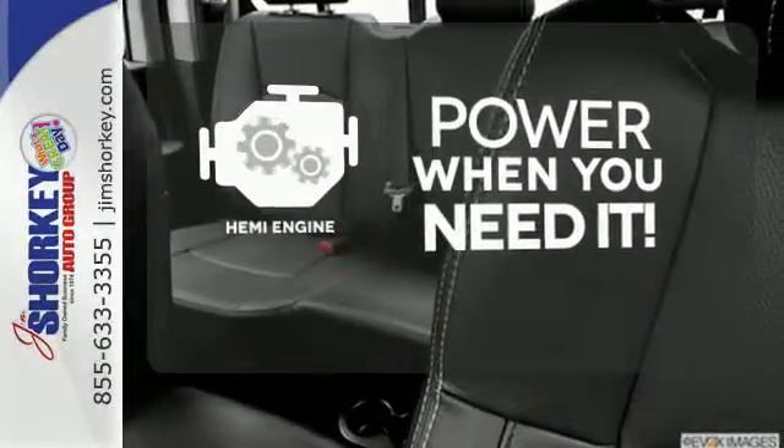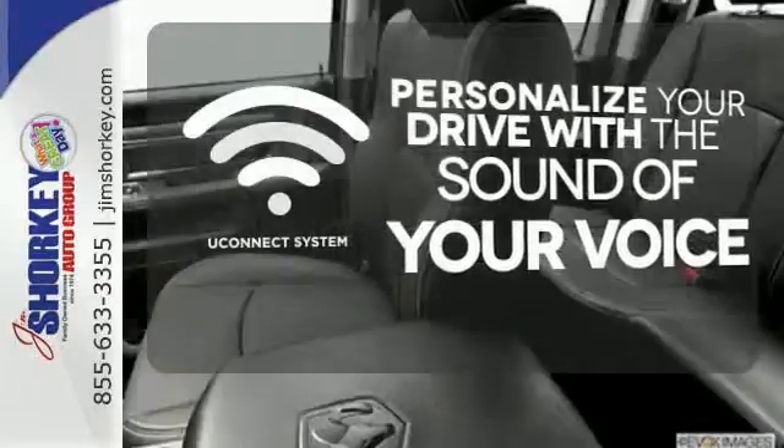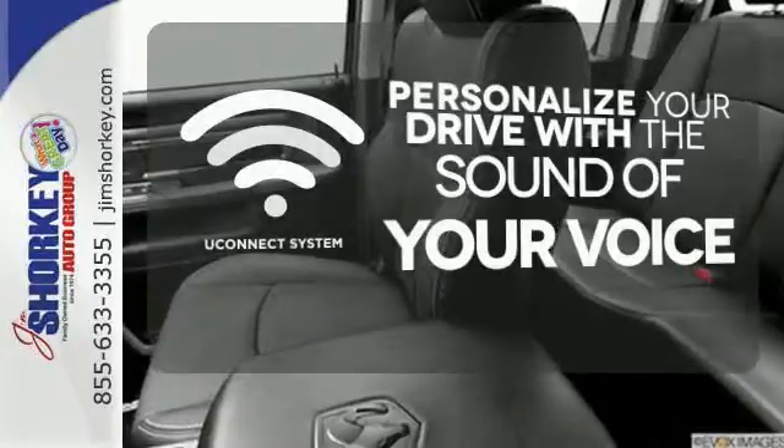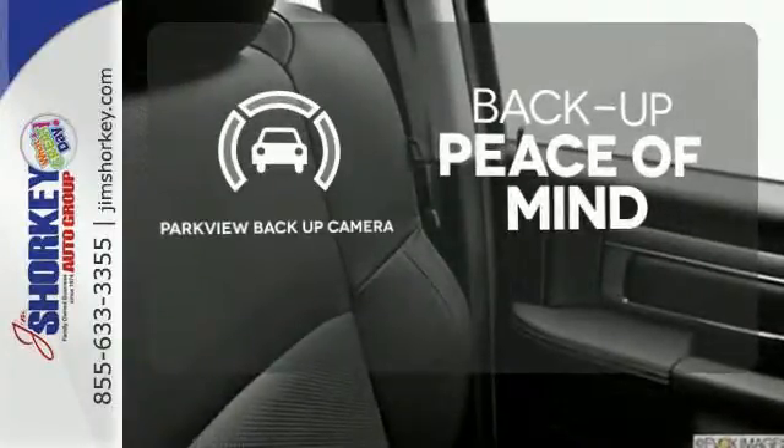Feel the power rumbling under the hood from its Hemi engine. The Uconnect system allows you to control your music, hands-free calling and so much more with just the sound of your voice. Hindsight is 20-20 with the Parkview backup camera.